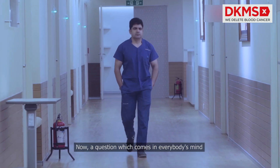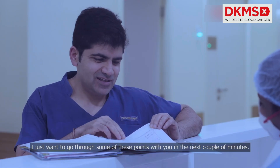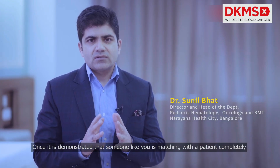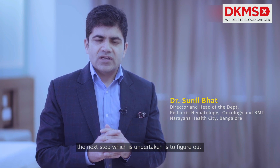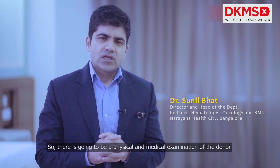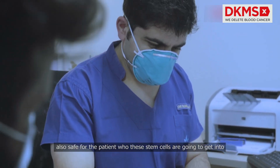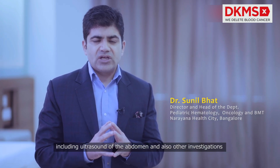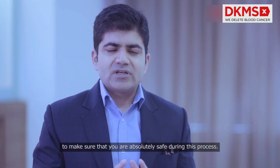A question which comes in everybody's mind, who are about to donate stem cells, is how this process is going to work. Once it's been demonstrated that someone like you is matching a patient completely, the next step is to figure out whether the donor is fit to donate. There will be a physical and medical examination by a physician to ensure the process is absolutely safe for you and also safe for the patient. There'll be a battery of blood tests and other investigations including ultrasound abdomen to make sure you are absolutely safe during this process.